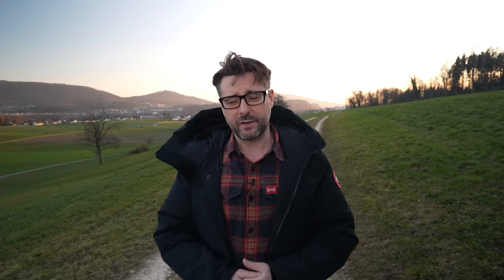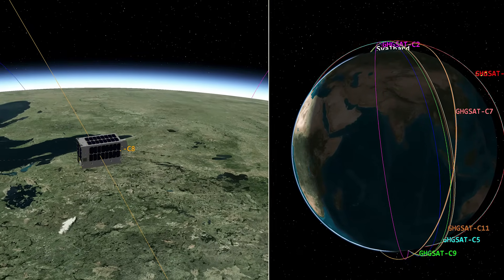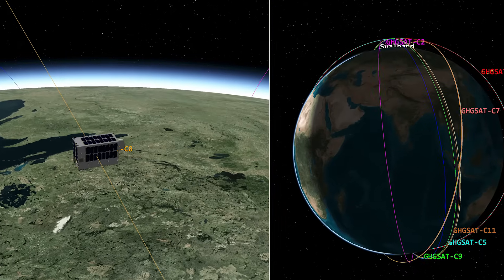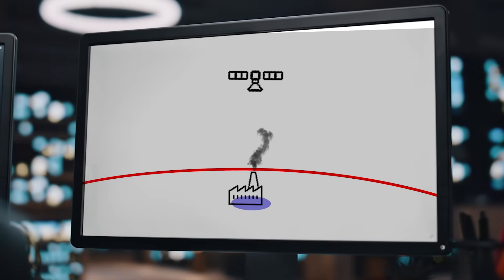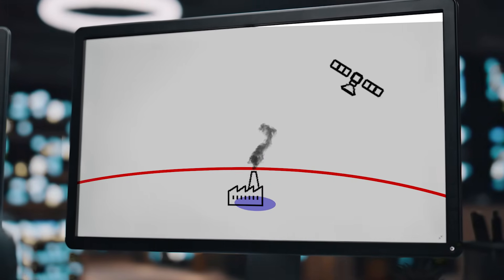Using this technology to detect emissions from individual industrial sites is quite an engineering challenge. These satellites are travelling at about 30,000 kilometres an hour, which works out at a ground speed of about seven kilometres every second. So if you're trying to detect information from one specific place, you've only got a second or two before the technology has flown right past. GHGSat compensates for this by carefully plotting sites along the satellite's path and programming the satellites to tilt as they go past, increasing observation time to around 20 seconds.